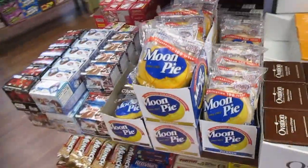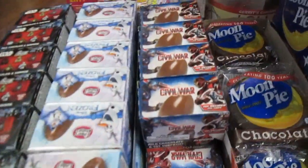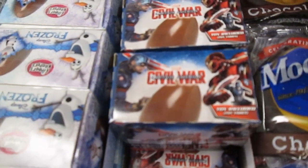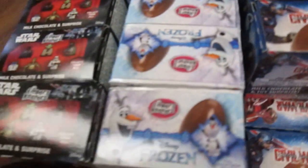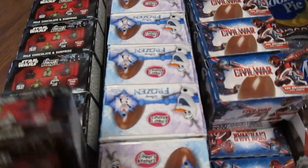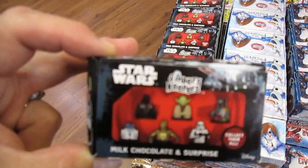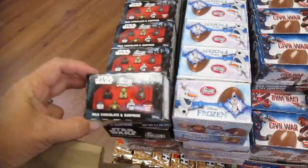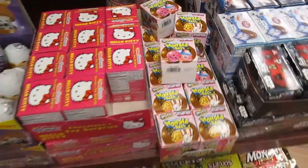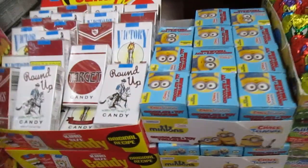There's moon pies. They have eggs that have candy inside — so they have the Civil War, which looks like Iron Man and Captain America, with those toys inside. Then you have Frozen, and of course a toy inside. Then Star Wars — you can have Yoda, C-3PO, or R2-D2 in there. And they have the Wonder Ball over here which is going to have your Shopkins. And we have Minions.